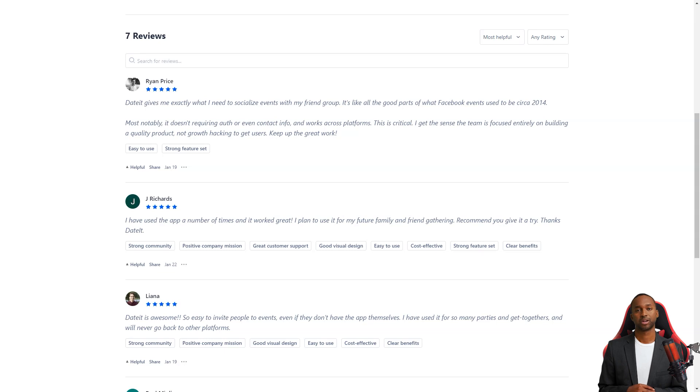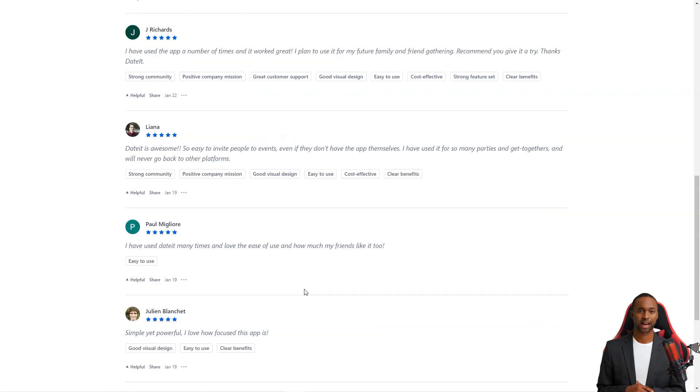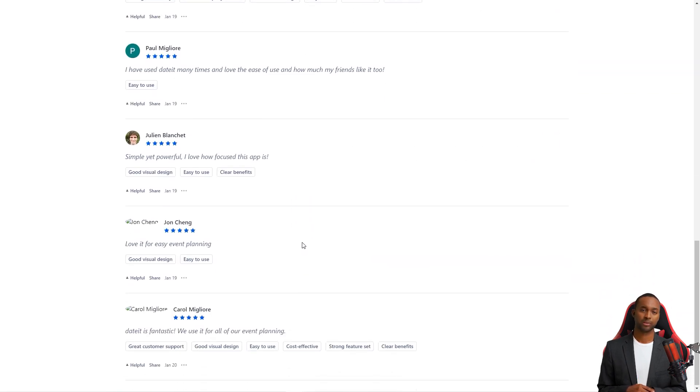The Dated team is focused on creating a quality product, not just hacking growth to attract users. Liana is a massive fan of Dated, saying that it's simply incredible. Inviting people to events is easy, even if they don't have the app. She'd used it for countless parties and meetings and will never return to other platforms. With Dated, event planning has always been more complex and fun. So why wait? Start planning your next event with Dated today.